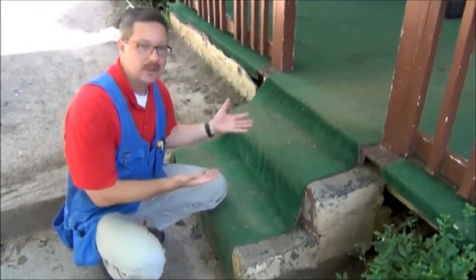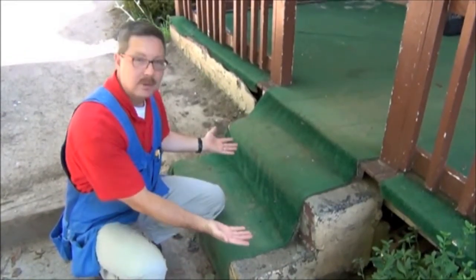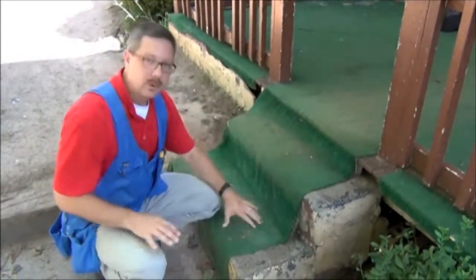On this particular house, being in as bad a condition as it is, you would probably need to raise the porch or rebuild the steps.